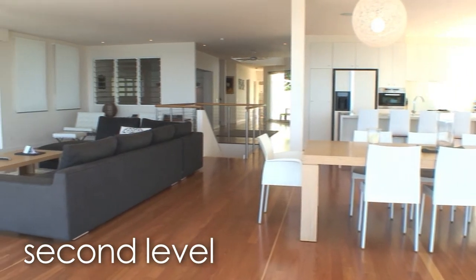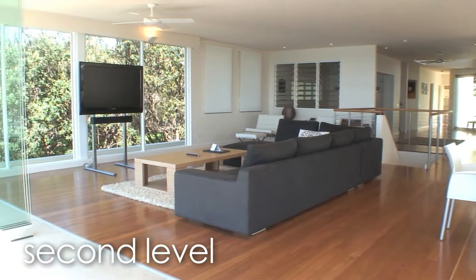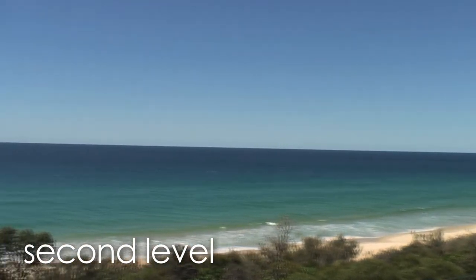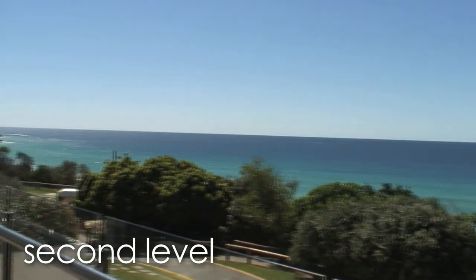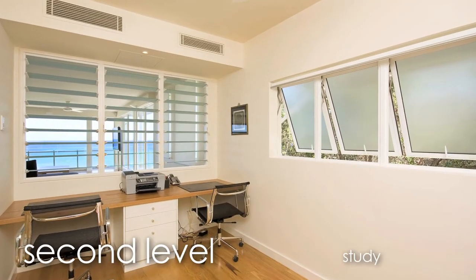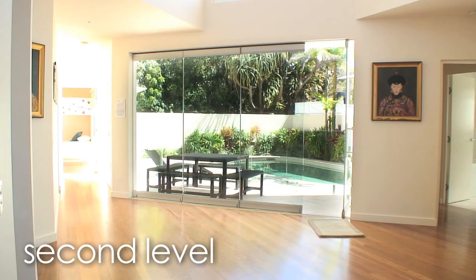The sprawling second level combines superb chef's kitchen, magnificent living and dining with endless ocean views through stacker doors from Mooloolaba to Lion's Head. Full study, 2 bedrooms, 2 bathrooms and sparkling in-ground pool complete the picture.